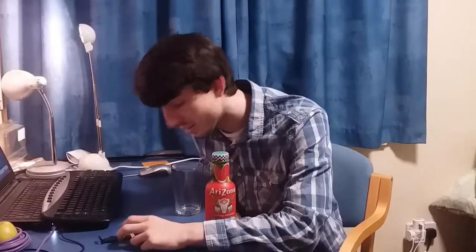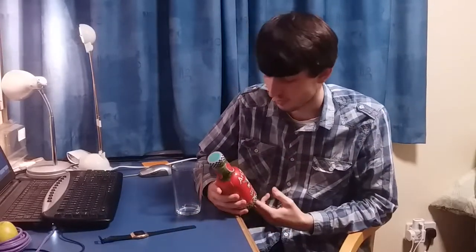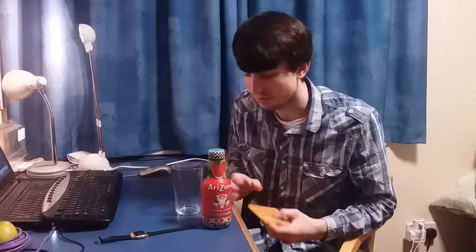Hello everyone, it is 9:39pm on the 9th of November 2018 and tonight I'll be reviewing Arizona Cowboy Cocktail Watermelon flavour. So I'm back again, and it hasn't been long this time and I'm pleased to say that I'm back on the drink reviews.